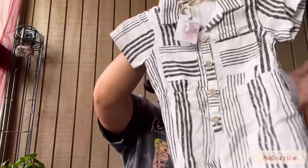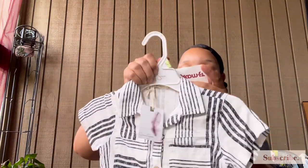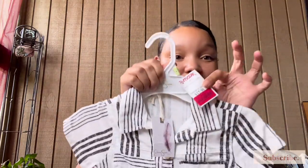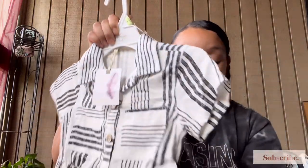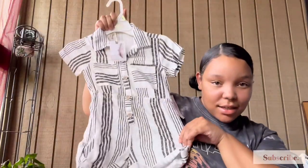Once again Jessica Simpson has come through with stylish cute little outfits for little girls. This was originally $36 — let me tell y'all how much I paid for it. Ten dollars! Jessica's selling it for $36, so check out your local TJ Maxx.